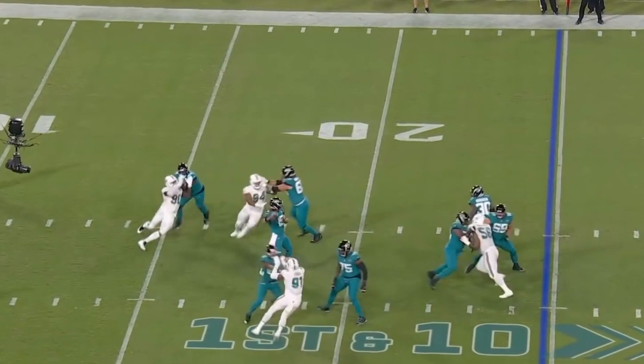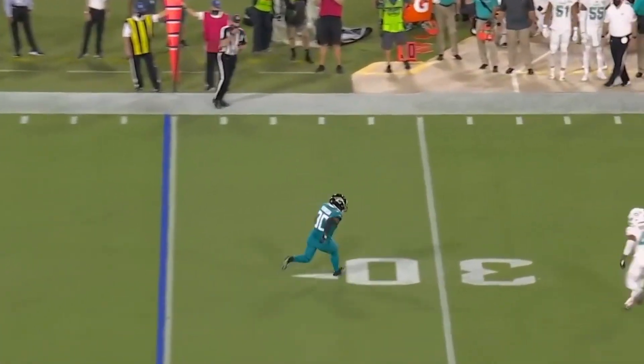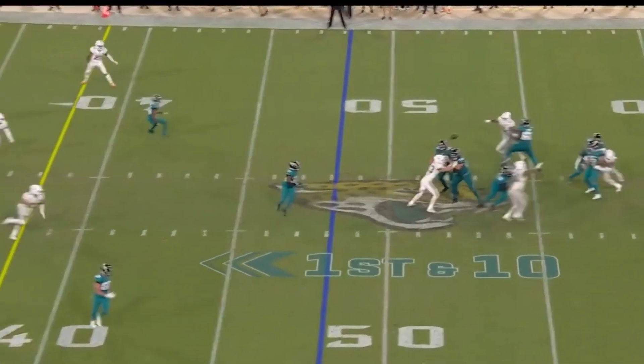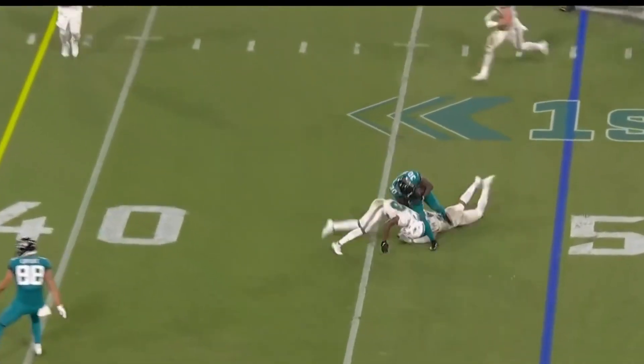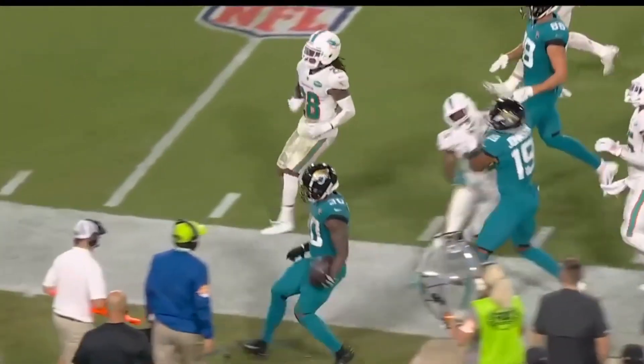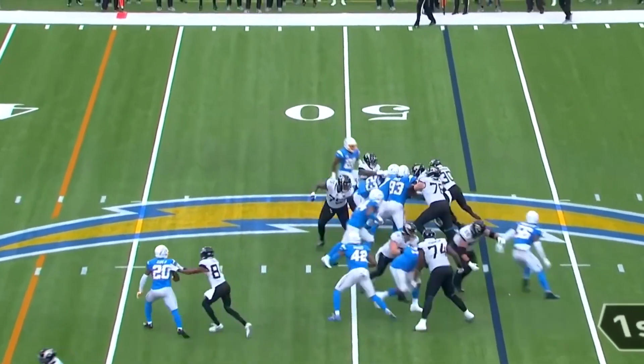Play action to start for number 15 and he drops it off for Robinson. A lot of room out there and a nice cutback. The protection pass underneath. That's Robinson — he shows his toughness. Wow! A first down for Jacksonville.